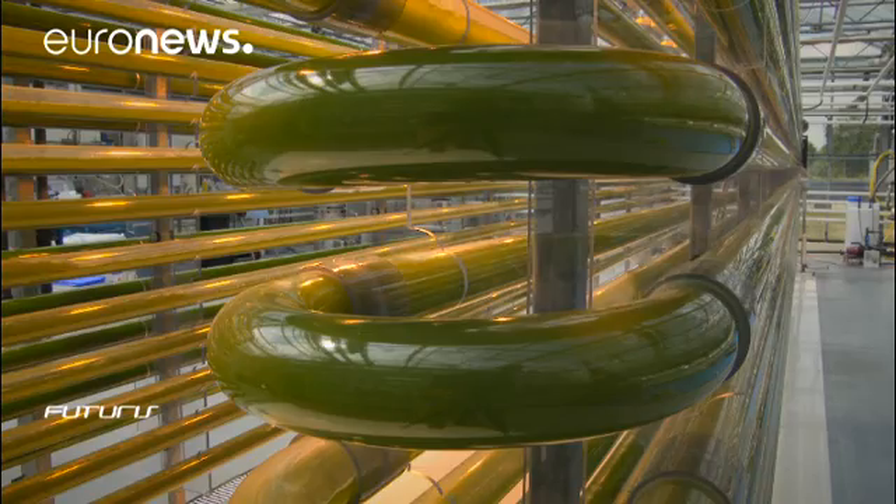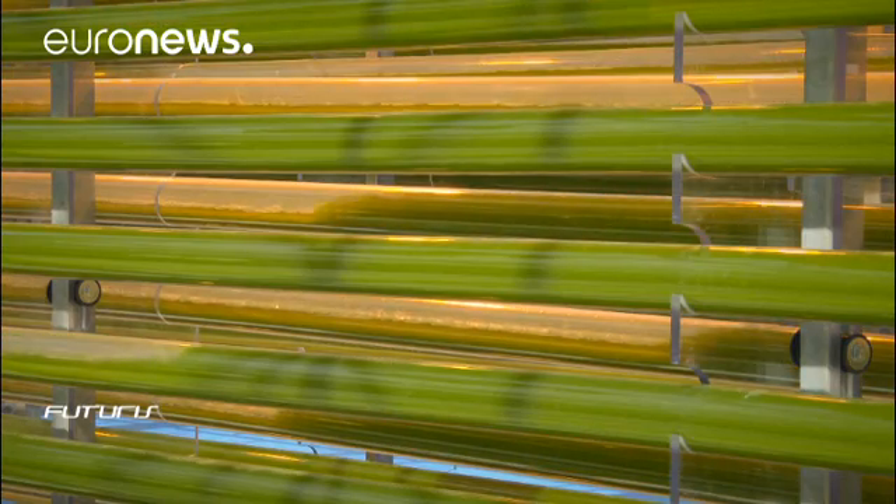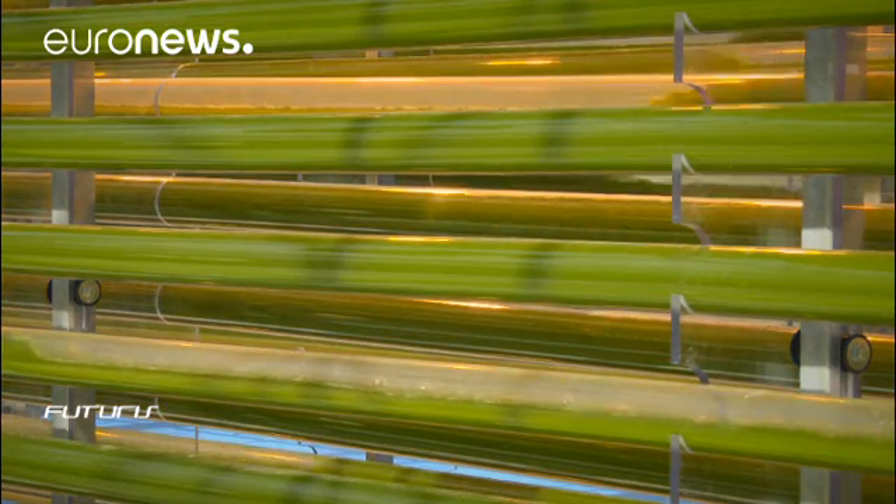We grow them in seawater. You have very few agricultural crops that can grow in seawater. We can put these systems on land which is not fertile — we can go to the desert and use land that is not available for agriculture.